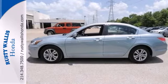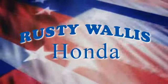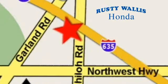Take this one for a test drive today. At Rusty Wallace Honda, our primary goal is to satisfy our customers. Stop in today — we're easy to find, just off I-635 at Shiloh Road.